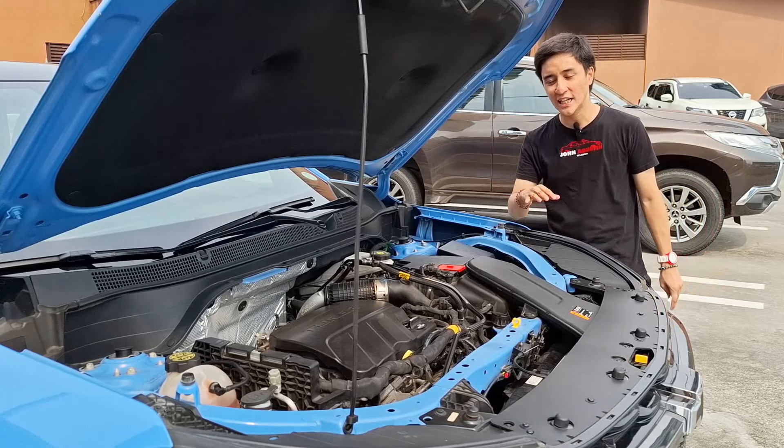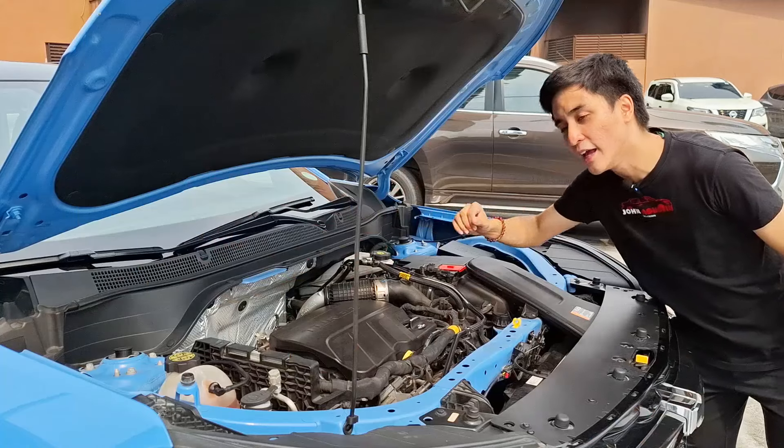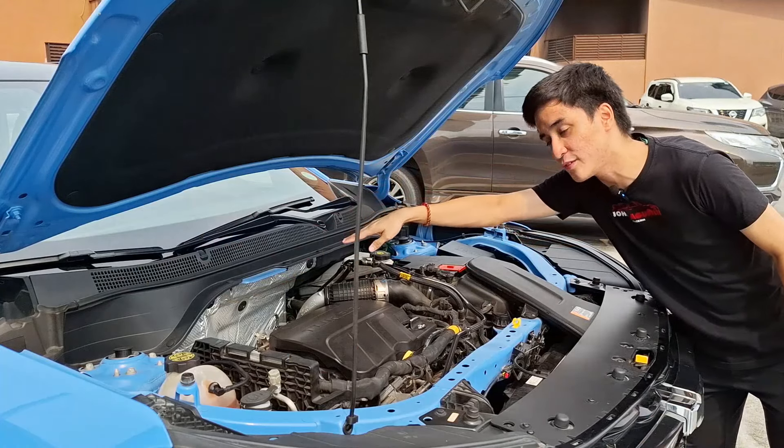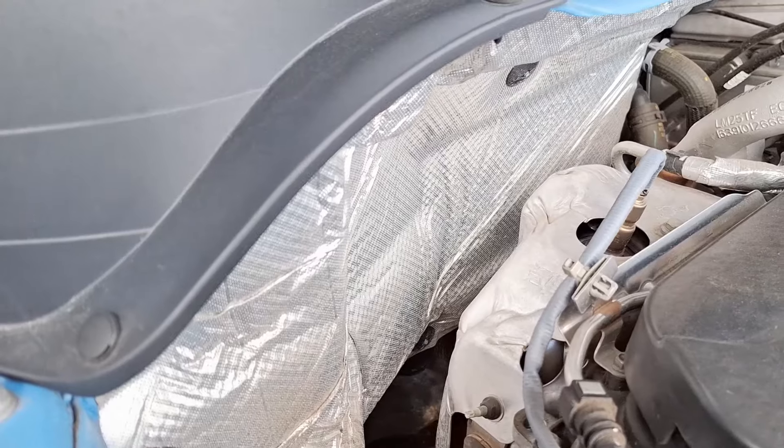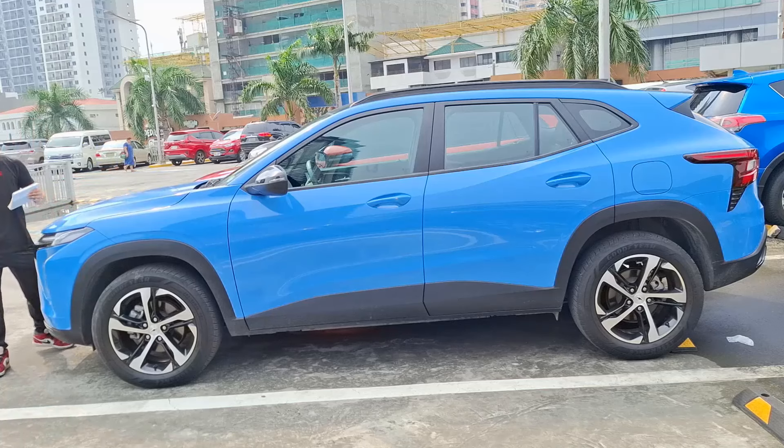This engine runs on a wet timing belt system. Chevy went with this route because it's lighter and doesn't hamper performance compared to a chain belt. In return, you get better fuel efficiency, lower emissions, and much better NVH. If you look at the back section of the engine, there's a massive heat shield because the electronic turbocharger is located there.